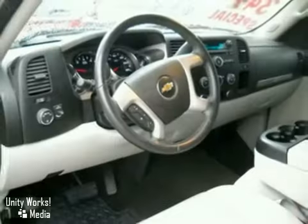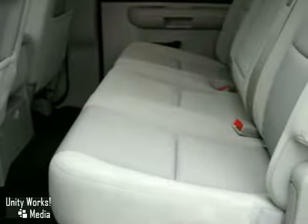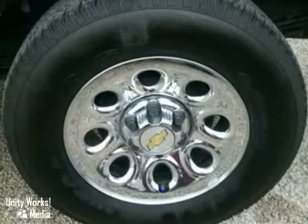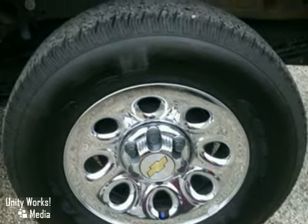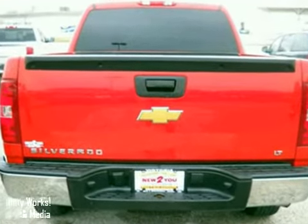Add to that OnStar Emergency SOS, a multi-speaker stereo sound system with a CD player and MP3 decoder, internet access, and more. You'll get Chevrolet's on-the-job toughness, reliability, and durability in this full-size pickup.